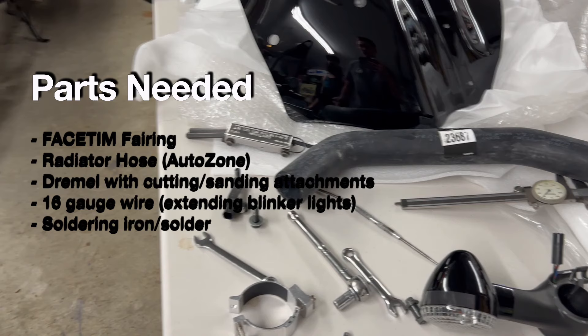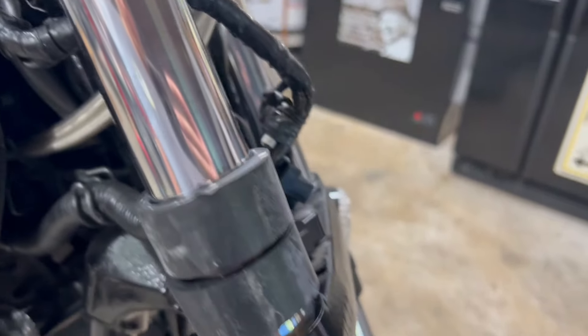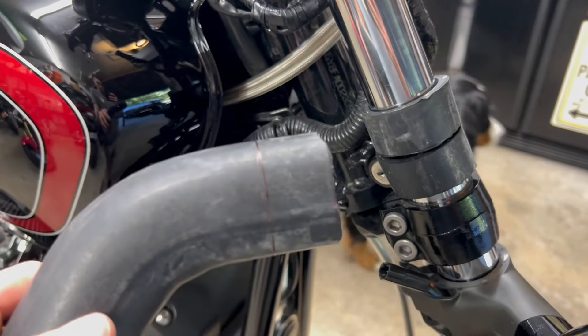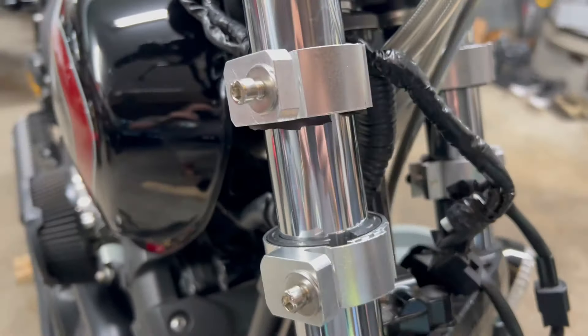Let's keep this install as straightforward as possible. The Fatecim fairing is linked in the description below. First, we're going to start with the headlight setup — you'll need to take that off, which is pretty straightforward. That brings us to our first retrofitted part: the mounting system, which is where the radiator hose comes in.